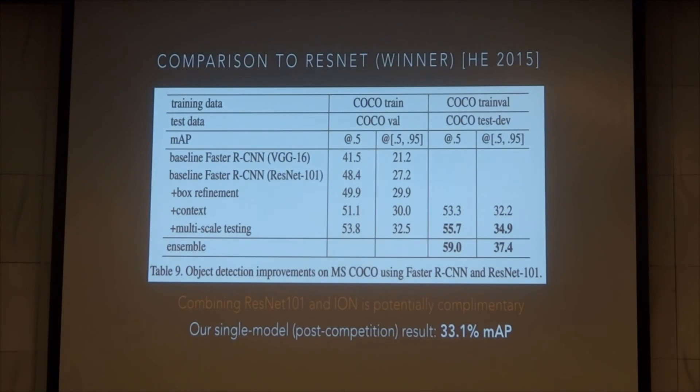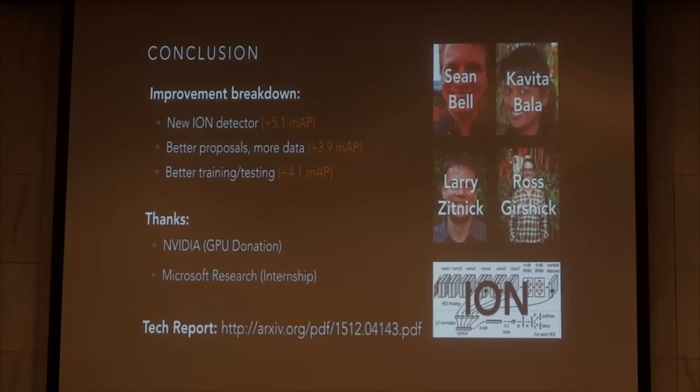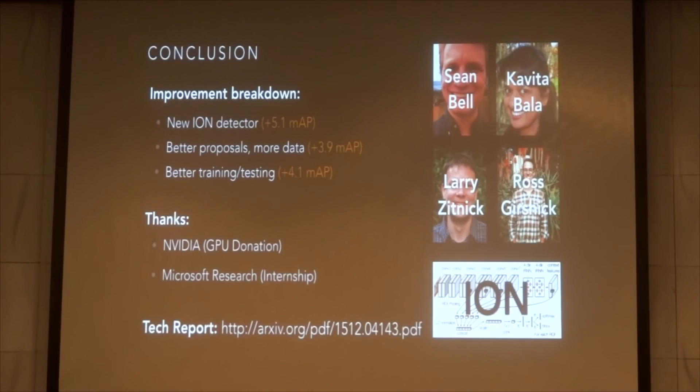We believe our method is potentially complementary to the winning entry. They got a six-point gain from making the network significantly deeper, but may see further gains from incorporating our architecture. We plan to release the code for our method. Thanks for listening.